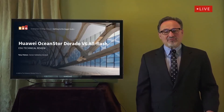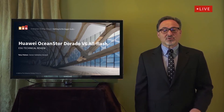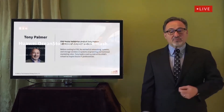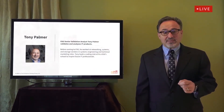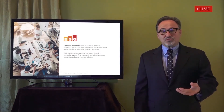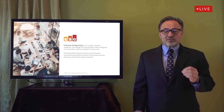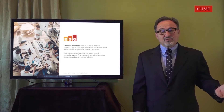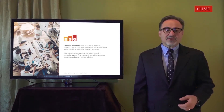Hello, and thank you for joining me today for this discussion of ESG's technical review of Huawei OceanStore Dorado V6 All Flash. My name is Tony Palmer, and I'm a Senior Validation Analyst with Enterprise Strategy Group. ESG is an integrated IT analyst, research, validation, and strategy firm, and our goal is to help our clients and their customers achieve business results through our research, advisory services, consulting, and custom content solutions.